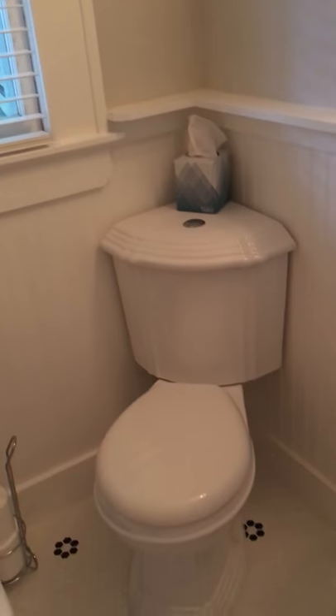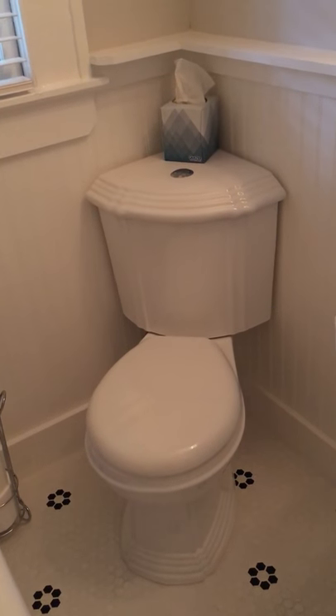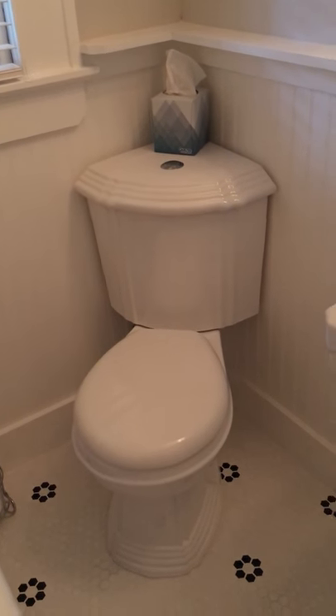Next to the tub in the corner is one of my favorite features of the new bathroom — it's a corner toilet. The corner toilet saves just a couple of inches of space on every side and it really helps this bathroom feel much bigger than it is.